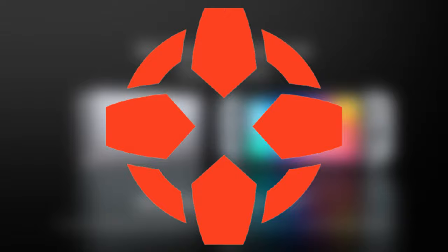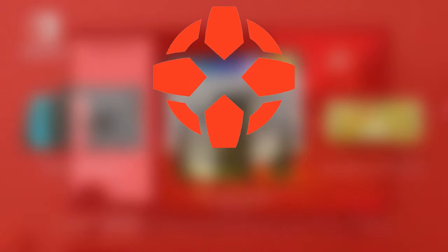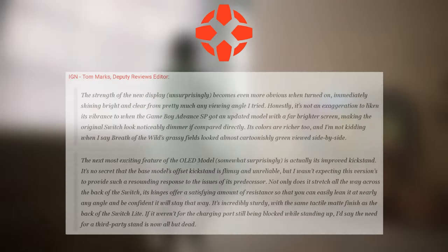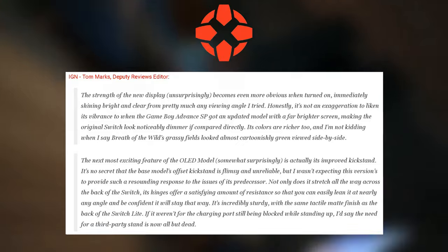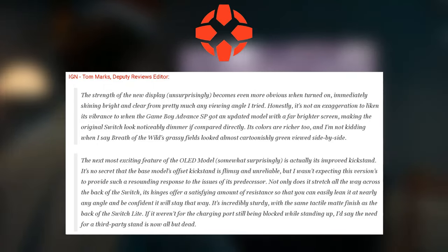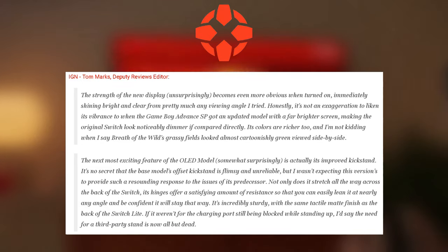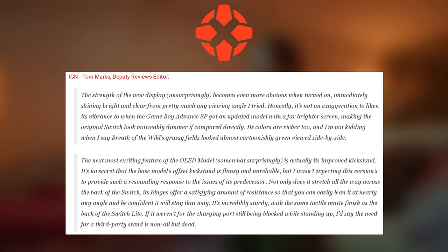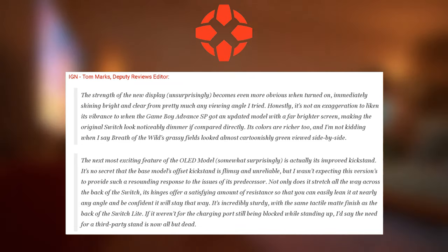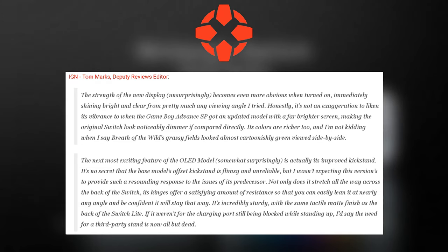Let's start with Tom Marks from IGN. He says: "The strength of the new display, unsurprisingly, becomes even more obvious when turned on, immediately shining bright and clear from pretty much any viewing angle I tried. Honestly, it's not an exaggeration to liken its vibrance to when the Game Boy Advance SP got an updated model with a far brighter screen, making the original Switch look noticeably dimmer if compared directly. Its colors are richer too, and I'm not kidding when I say Breath of the Wild's grassy fields looks almost cartoonishly green side-by-side."